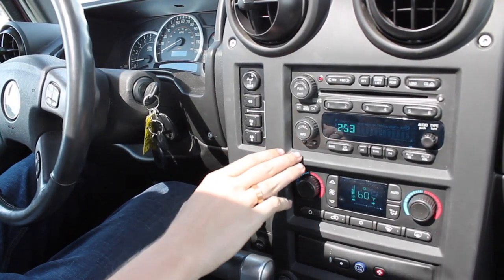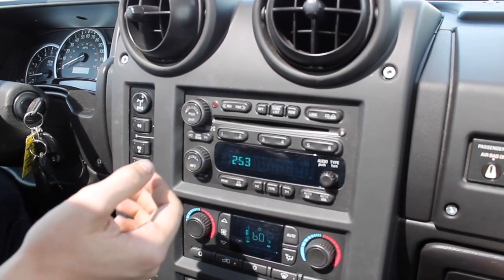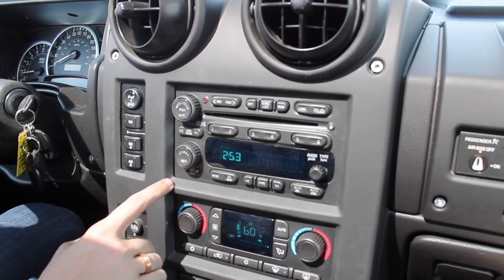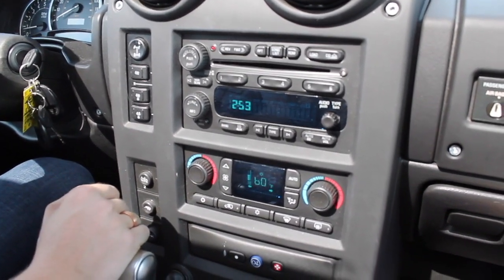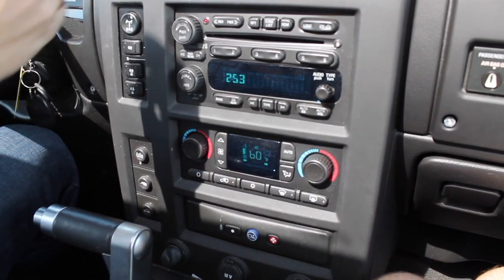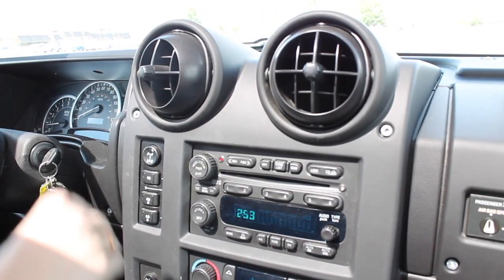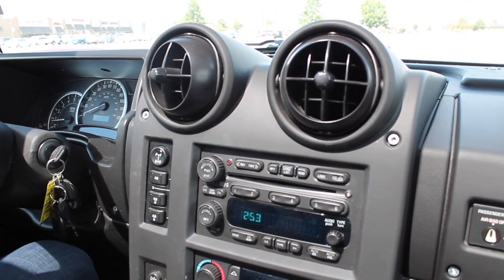Right here we have our old-school 2005 radio with basic volume, FM/AM radio, and a CD player. Then we have our AC, which is pretty cold for 2005 air actually. I don't know if it's ever been serviced or not, but it's pretty cold — surprisingly.